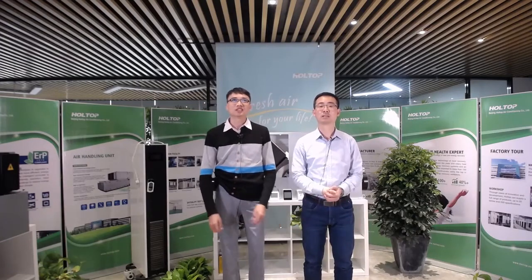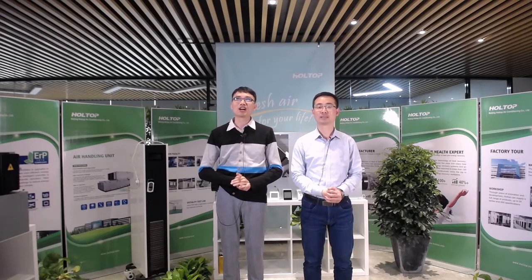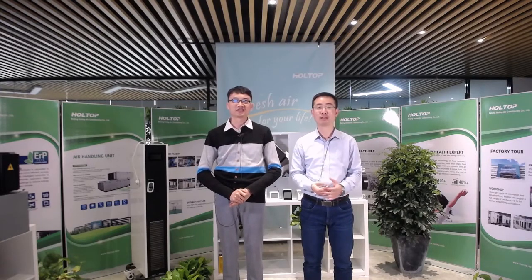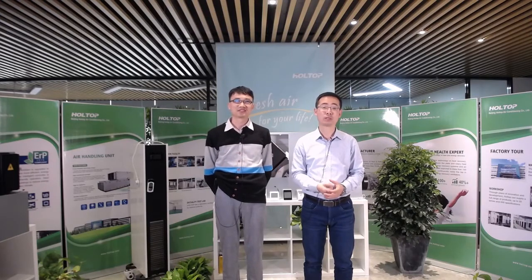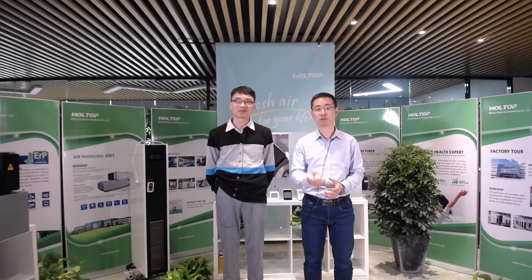Hello everyone, good afternoon from China and welcome to our building air quality live show. I'm Ken, I'm Danny. This is our great honor to have you here to watch our live show. During the introduction, you are welcome at any time to comment down below and let us know what you're most interested in, or you can click the product link and directly send us an inquiry. Our teams are waiting online to follow up your demands.